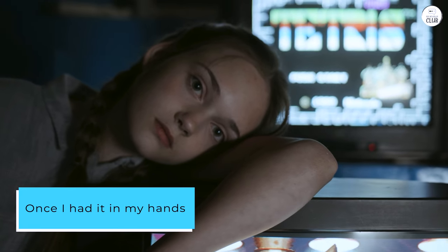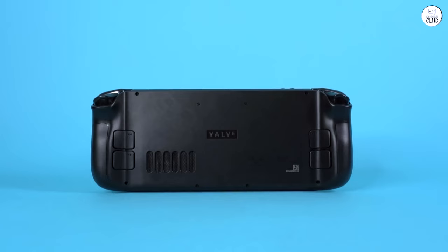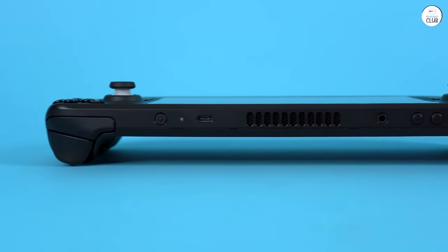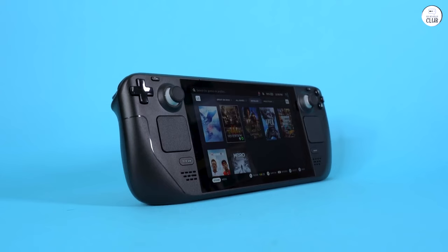Once I had it in my hands, I was blown away. This thing is truly amazing, living up to my high expectations. It's like having a capable low-to-mid-tier gaming rig in the palm of your hands. If you don't have a PC right now due to the astronomical prices for components, the Steam Deck is undoubtedly your best option.